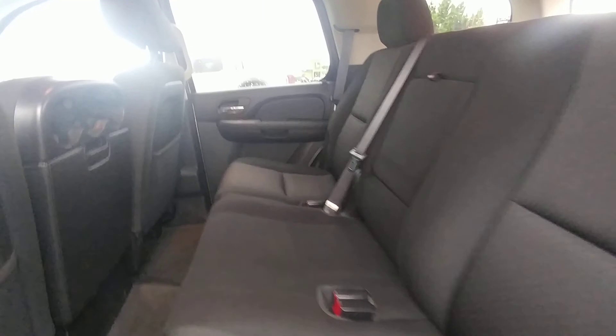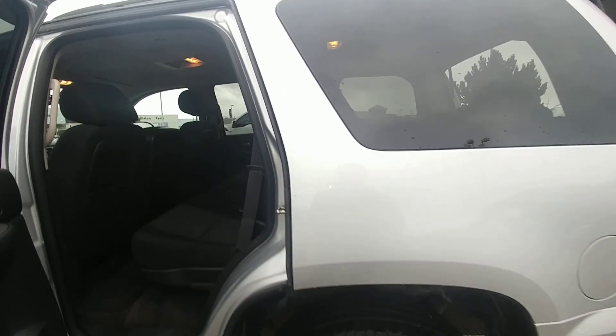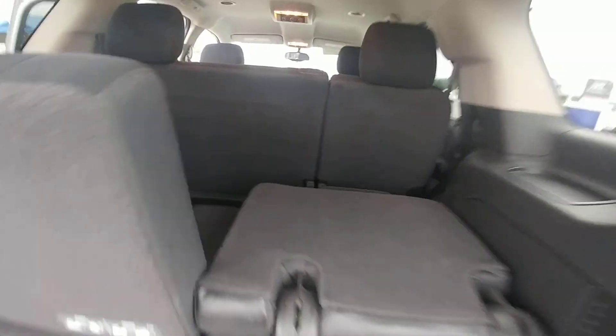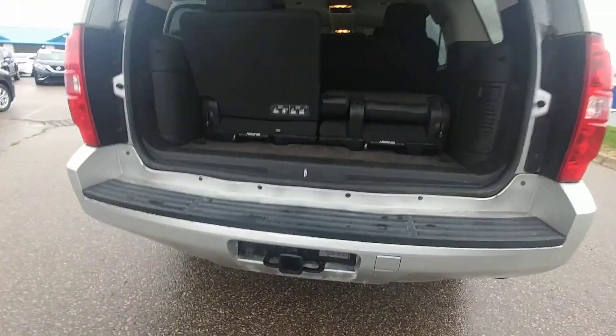There's also a bench seat in the back — it is an 8-seater with lots of space. You've got removable rear seats for extra trunk space, and a trailer hitch.